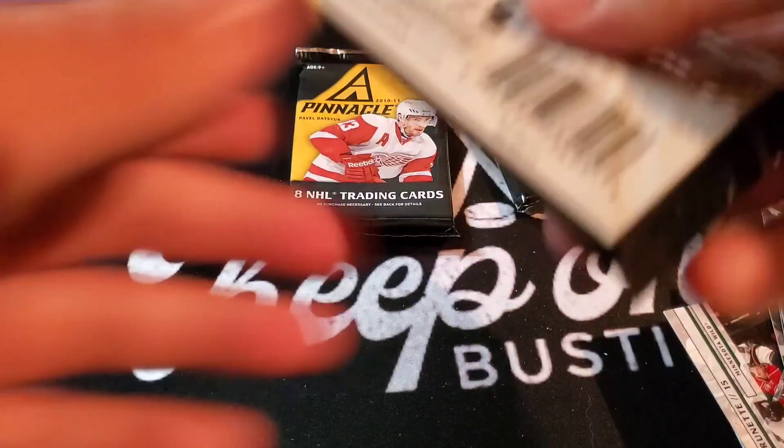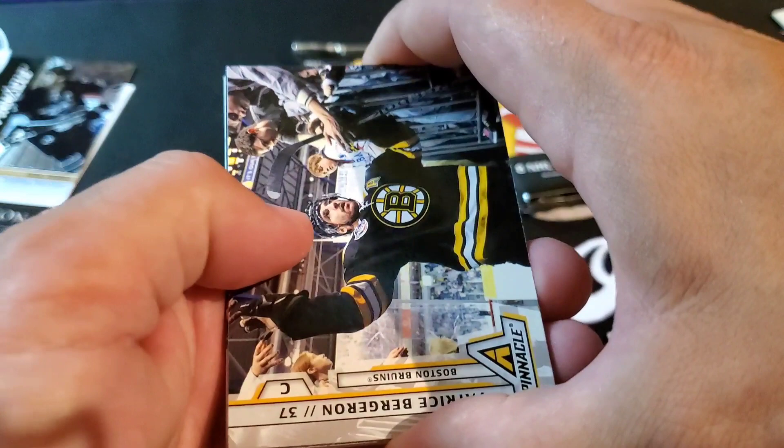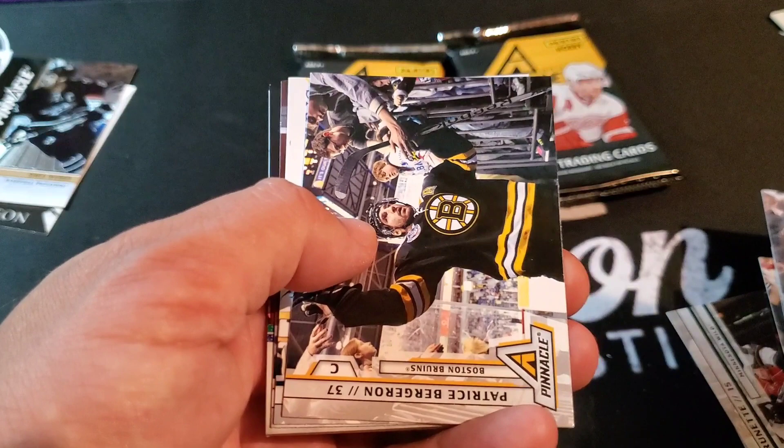Alright, getting low on packs here — one more hit I think. We have four: three jerseys and the auto. We're rapidly approaching that 4,000 subscriber mark. Don't forget to smash that subscribe button and the like button — 4K subscribers, we're gonna do a giveaway!